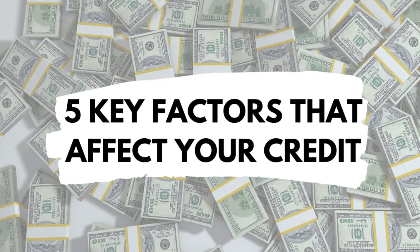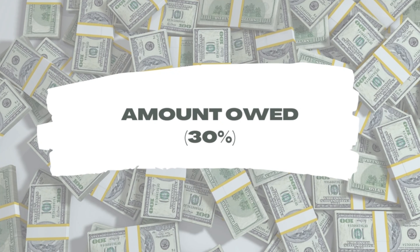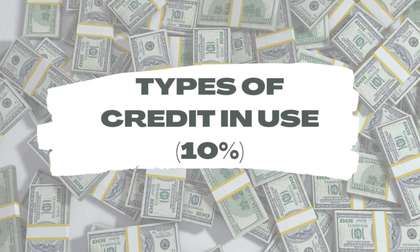Before we get into the details, let's understand the factors that make up your credit history — the five most important things to know. Number one is payment history, number two is amount owed, number three is credit history length, number four is new credit, and number five is type of credit in use.